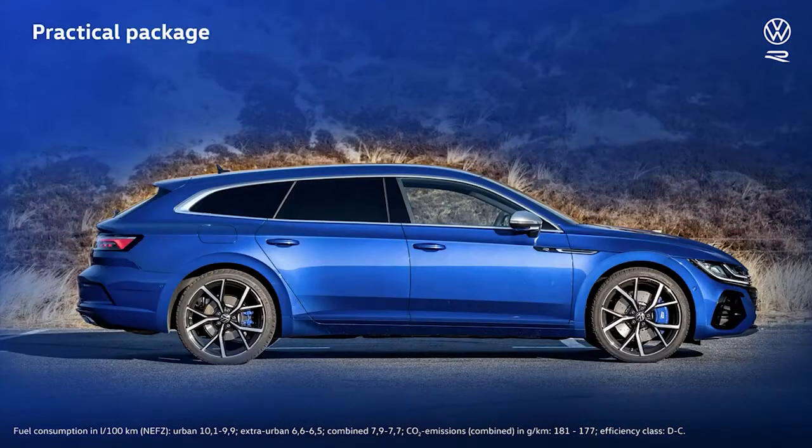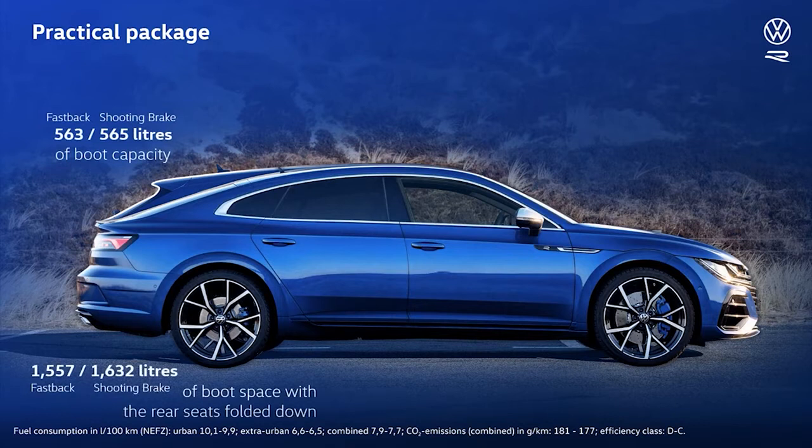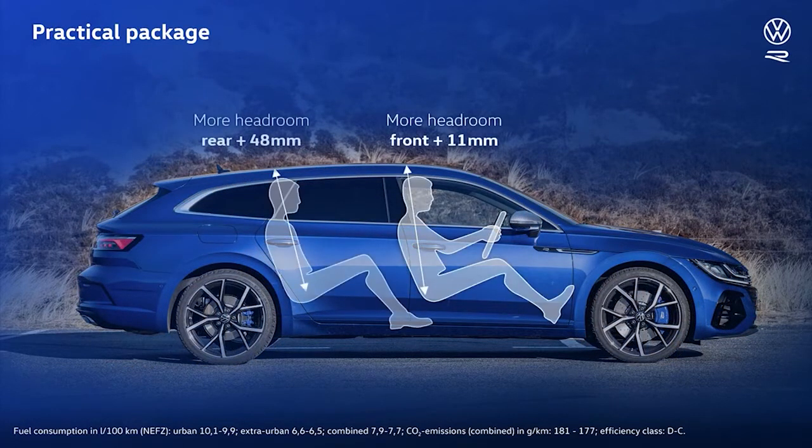Like its siblings that don't carry an R-badge, this Arteon is a Gran Turismo with ample space. Its boot volume is what you'd expect from a full-blown estate, and its large wheelbase makes for lots of legroom. The shooting brake's roofline gives passengers almost 5cm more headroom. With this much space, the Arteon R, and in particular the R Shooting Brake, can easily accommodate tall passengers and lots of luggage.